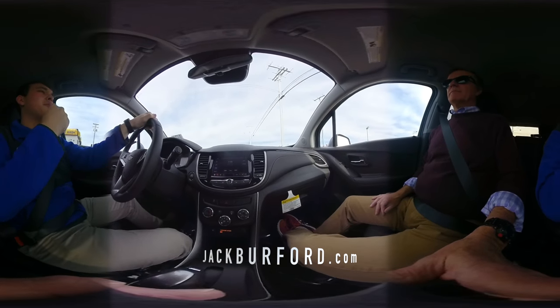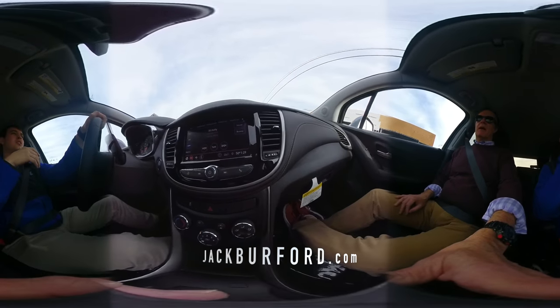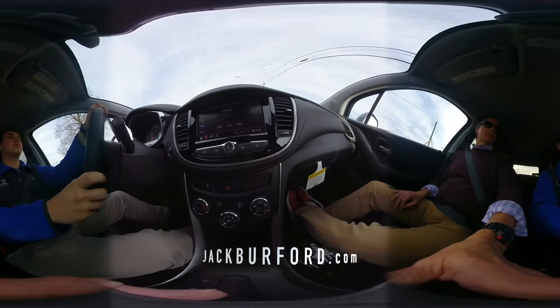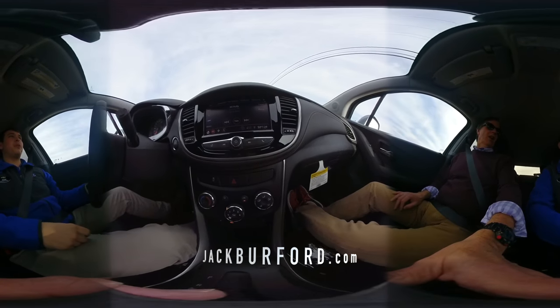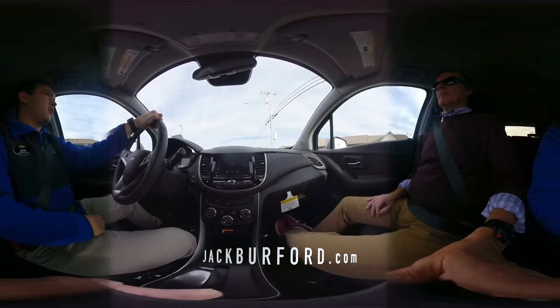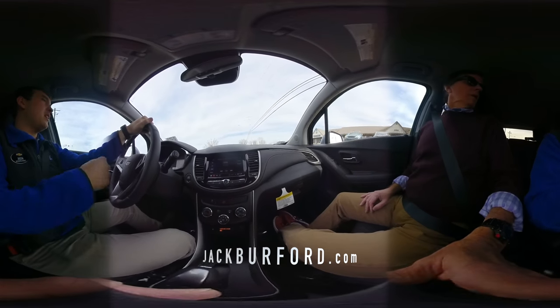You get a little extra cargo space and better fuel mileage. This is basically the Buick equivalent — and you're paying a lot less. We have them at the same price; the new ones are probably less actually.